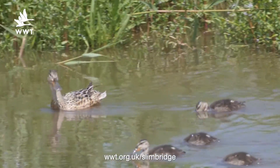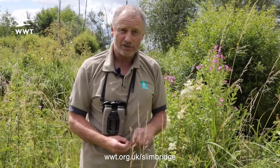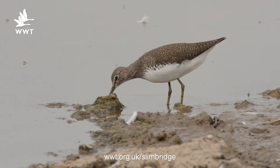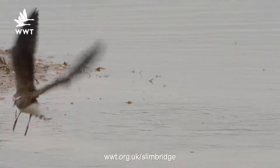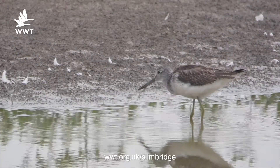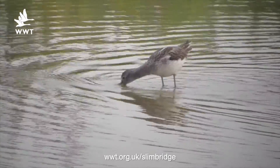Wader passage is really starting to hot up now. Little ringed plovers just recently, lots of green sandpipers — one of the best places in the country for seeing these birds — and they'll be peaking over the next little while. Other waders are starting to pass through too: flocks of dunlin in breeding plumage, greenshank, all starting to appear in front of the scrapes. So it's the waders that we'll be focusing on over the next little while.